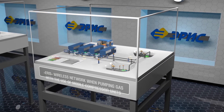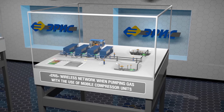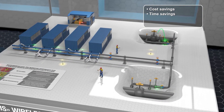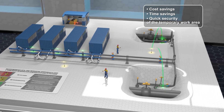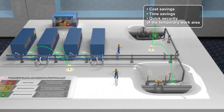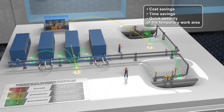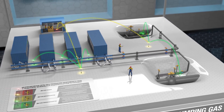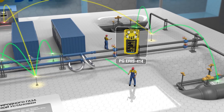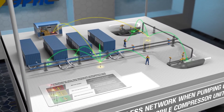The wireless gas contamination control system has several advantages over the wired system: cost savings by reducing installation costs; time savings, as there is no need to lay and maintain cable systems since signal is transmitted wirelessly; quick security of the temporary work area during repairs and accident elimination; and a single system that operates in the places of repairs and accidents, ensuring the reliability of safety alerts.